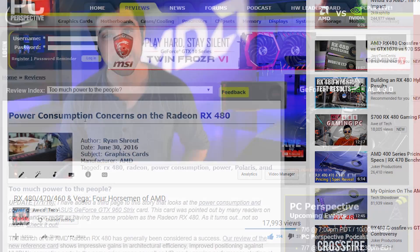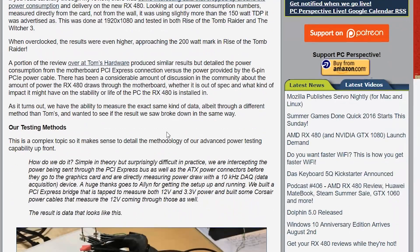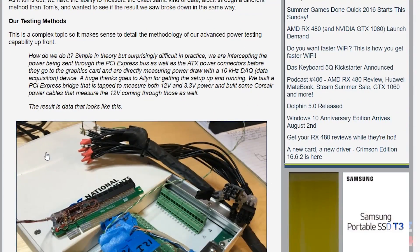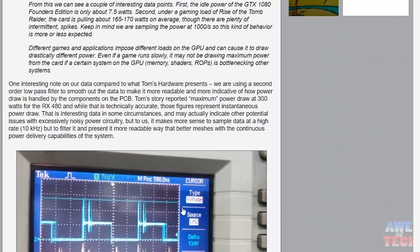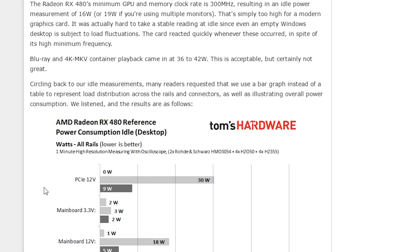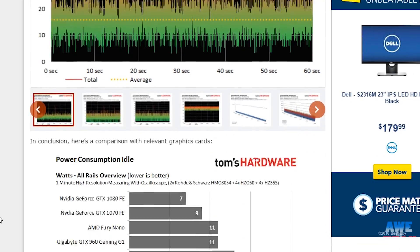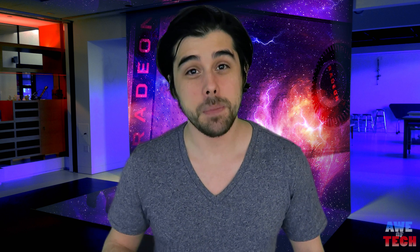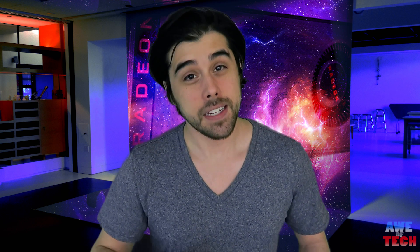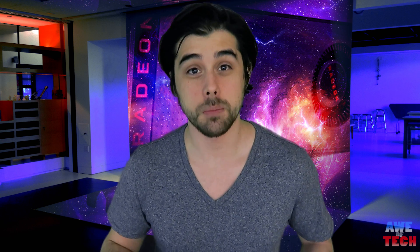A more pressing issue is the PCIe power draw concern — the RX 480 draws more from the PCIe slot at peak moments than the 6-pin power connector supplies. This is a serious issue because on older or cheaper motherboards, it could degrade the board over time and cause shutdowns at peak moments. Most users with a decent motherboard are fine, but given the RX 480 is budget-oriented, it could be a problem for someone with a very cheap or older motherboard.